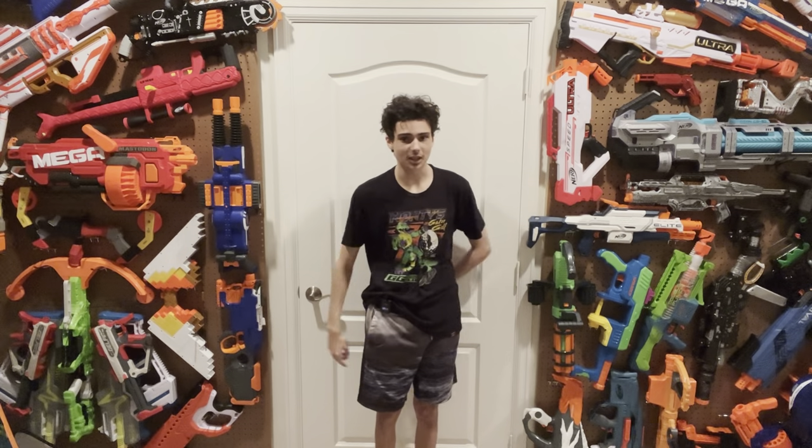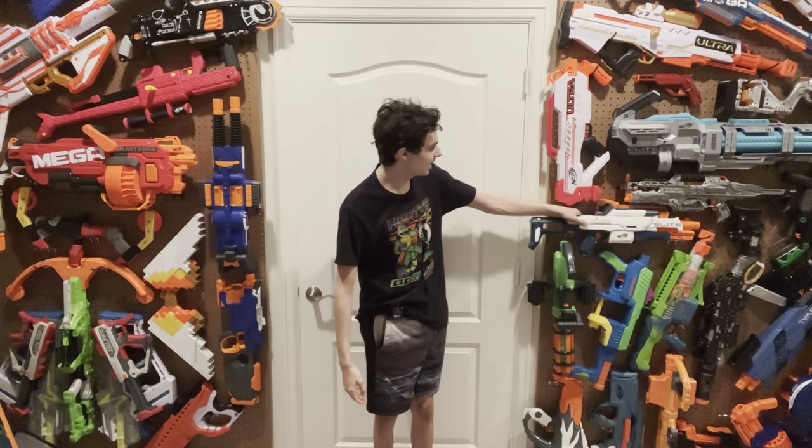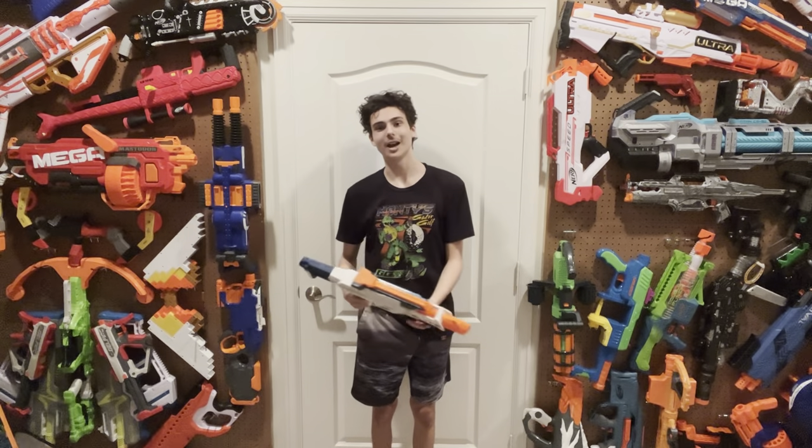This is the Elite Cam ECS-12. You guys probably don't even know what it is or haven't heard that name in a very long time. And yet, when you look at this blaster, it looks so cool. What happened to it? I don't know. Let's find out.